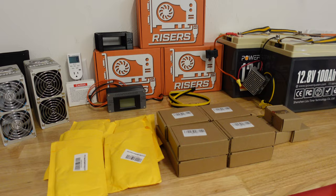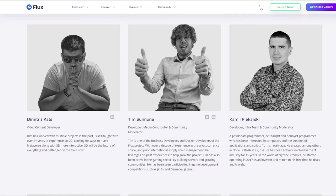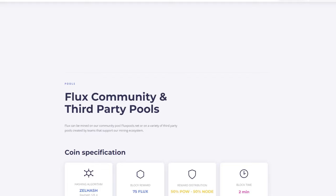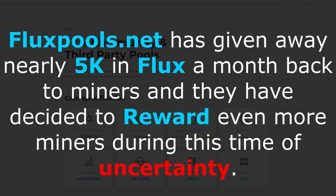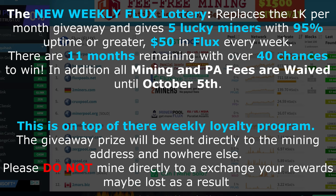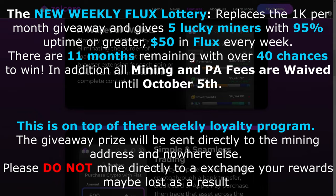Just before we get into that, let's hear a word from today's sponsor. FluxPools.net would like to announce a new weekly lottery for loyal miners that support their projects. Flux Labs is operated by the people from the Flux team, and their goal is to provide a safe and transparent mining experience. While the Flux project does not take directly from the pool, they do give a portion of their fees back to the Flux project because they understand that both the project and the miners are what make this pool possible. FluxPools has given away nearly 5,000 Flux a month back to miners, and they've decided to reward even more miners during this time of uncertainty. The new weekly Flux lottery replaces the $1,000 per month giveaway and gives 5 lucky miners with a 95% uptime or greater $50 in Flux every week. There are 11 months remaining with over 40 chances to win. In addition, all mining and parallel asset fees are waived until October 5th, on top of their weekly loyalty program. The giveaway prize will be sent directly to the mining address — please do not mine directly to an exchange, as your rewards may be lost. Check out FluxPools.net for a great place to mine.